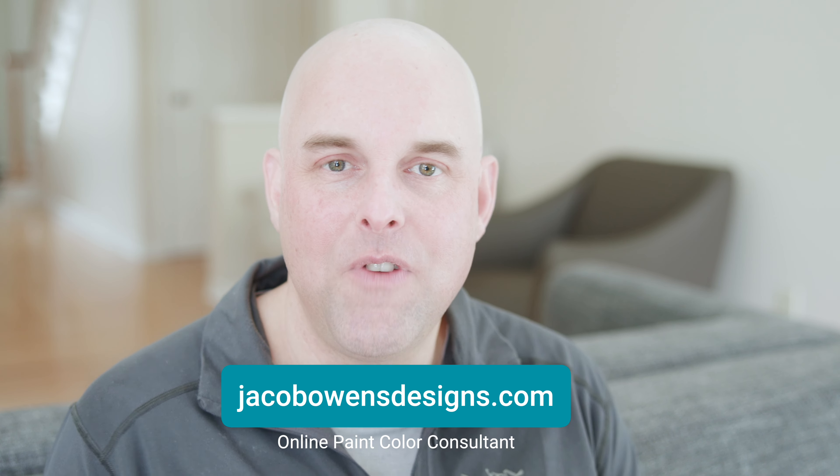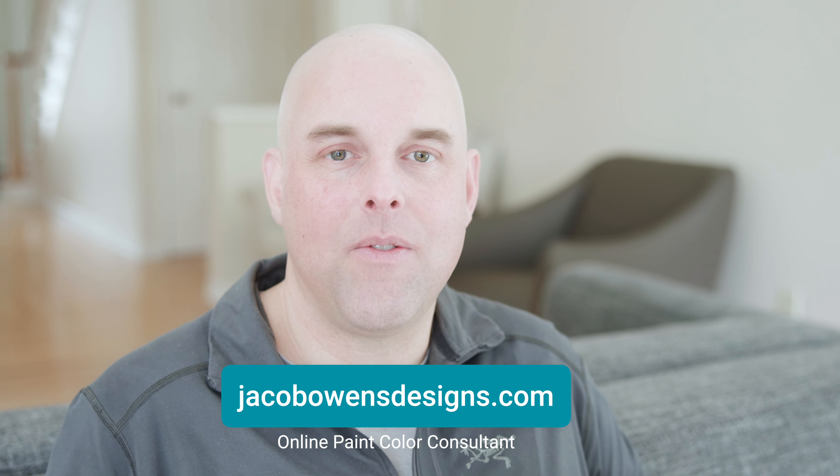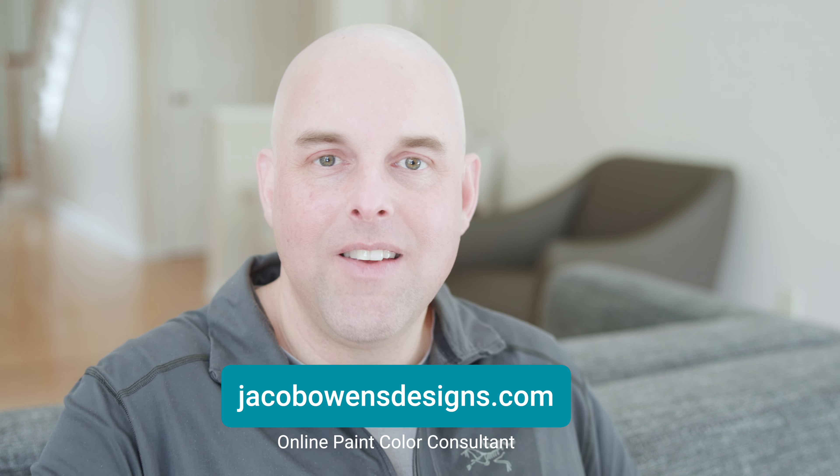If you found this video helpful, please put a like and let me know — I would love to hear from you. Please feel free to subscribe if you want to get in-depth paint color reviews that you can't find anywhere else. I would love to have you on this channel. Until then, I look forward to seeing you in the next video.